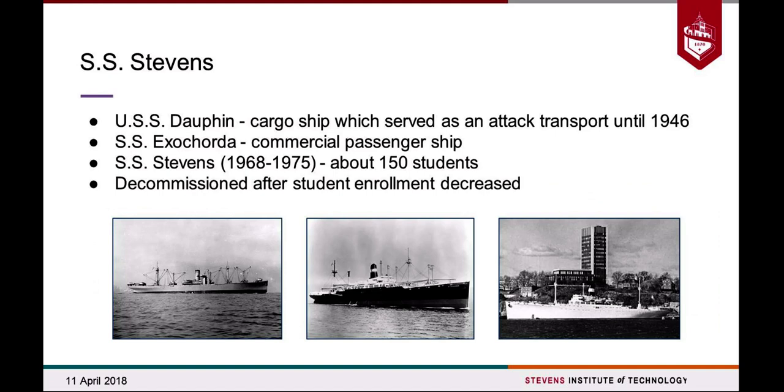The SS Stevens was the name of this prior floating dormitory just off campus. This building behind the ship is the main office building of our campus, so it was truly right at the foot of campus on the Hudson River. She had a rich history as the Dauphin and then the Escorta as a commercial passenger line, and for a solid seven years she housed about 150 students when enrollment greatly increased. Once enrollment decreased back to average numbers, she was unfortunately decommissioned and scrapped.